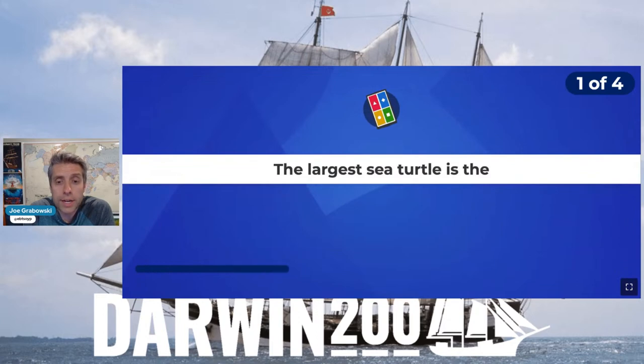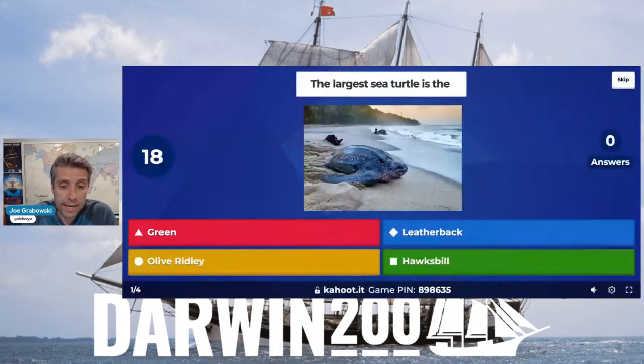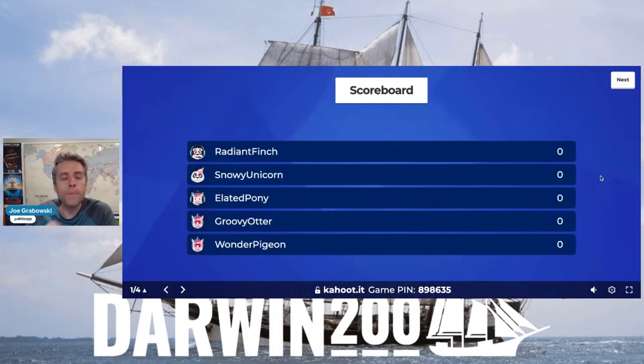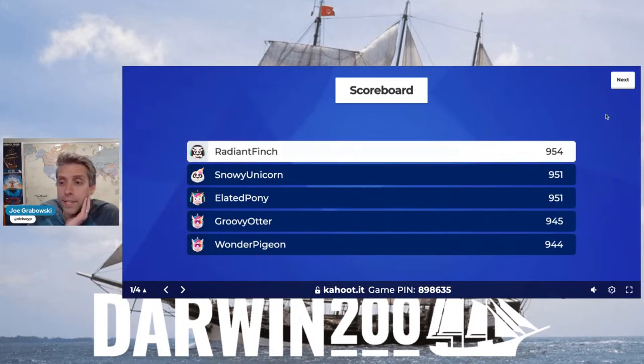First question: the largest sea turtle is — the Green Sea Turtle, the Leatherback Sea Turtle, the Olive Ridley Sea Turtle, or the Hawksbill Sea Turtle? They just saw one onboard the Oosterskelde. They can be over a thousand pounds, which is absolutely amazing. It is the Leatherback Sea Turtle. Good job, crew — that puts the Radiant Finch in first place.